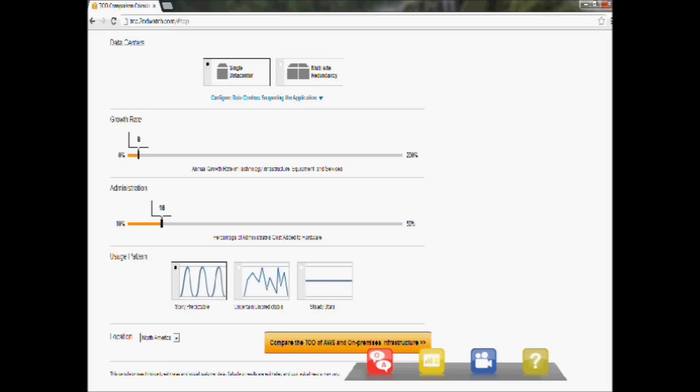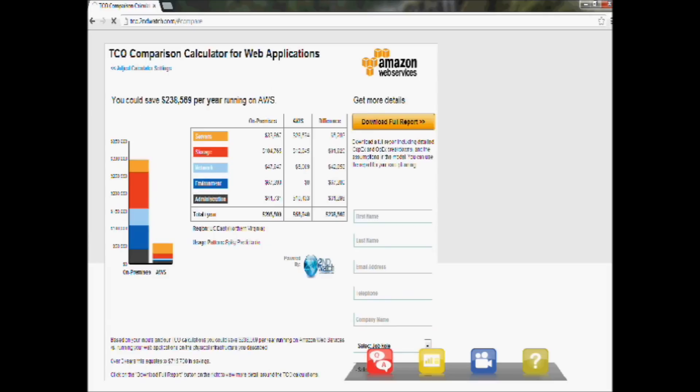Clicking Compare TCO shows the summary screen with on-premise costs on a yearly basis versus AWS costs. AWS is significantly less than on-prem. Data center fees such as co-location fees disappear entirely. There's also a Download Full Report button that generates a detailed PDF output of your session, variables, and choices, along with the calculations and assumptions used, so you can dive deep into your organization's details and figure out exactly how the cost savings map to your situation.